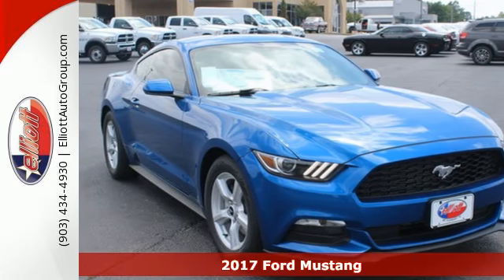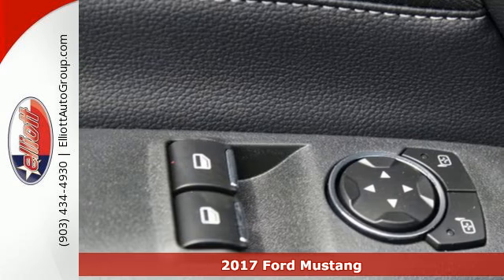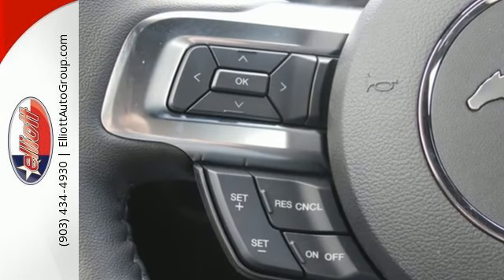Here's a 2017 Ford Mustang. When your features list includes track apps and selectable effort, electric power assist steering with normal, sport, and comfort mode, you know this is a vehicle that loves to perform.